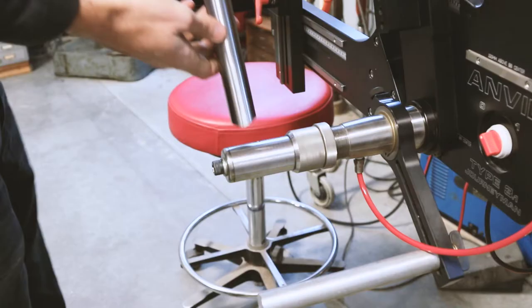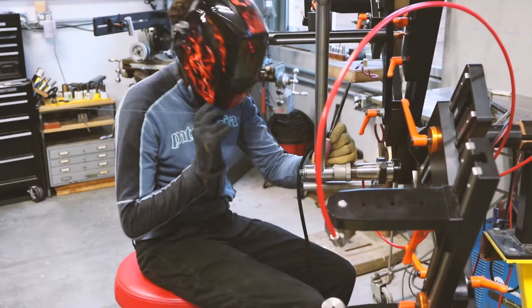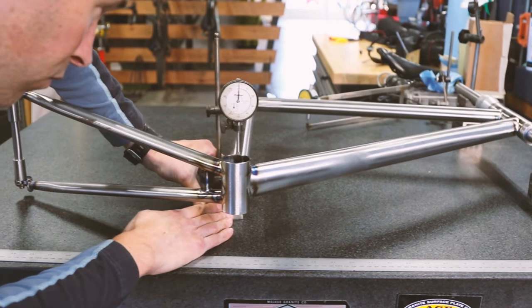I happened to be sharing this concept with Sean and he was like, I want that bike. Sean and I worked together to establish a good fit and set up for him. Knowing that Sean is a really fast rider, that he pushes the bike hard both on the climbs and the descents, really informs the way that I approach designing the bike and choosing the tubing. My emphasis as a designer and builder is to really make this thing ride as best as it can and sweat the little details that get covered up in this beautiful paint job.